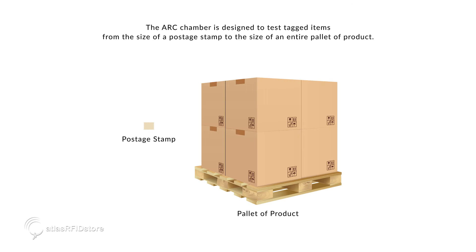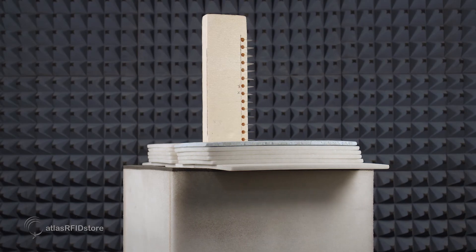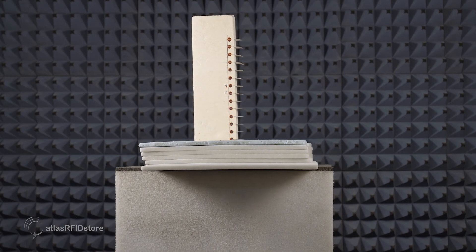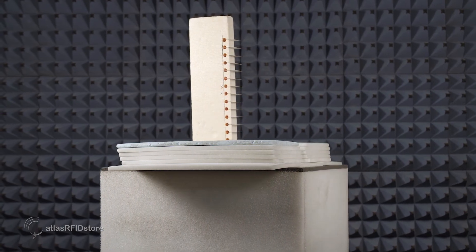The ARC chamber is designed to test tagged items ranging from the size of a postage stamp to the size of an entire pallet of product. The tagged item is scanned from multiple angles using the antenna system and then rotated to ensure that all sides and angles of the item are scanned.